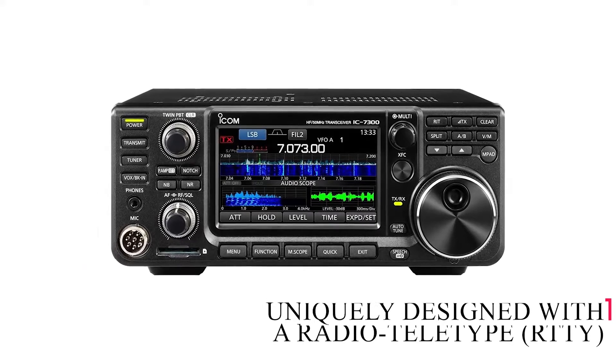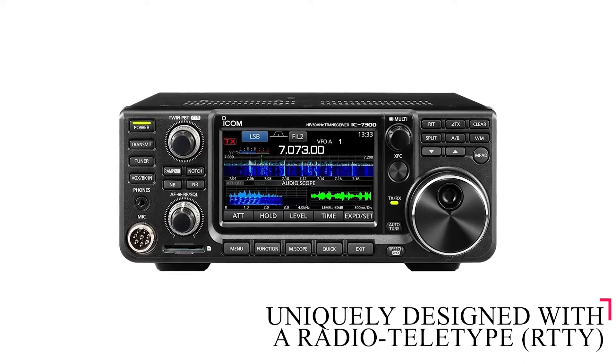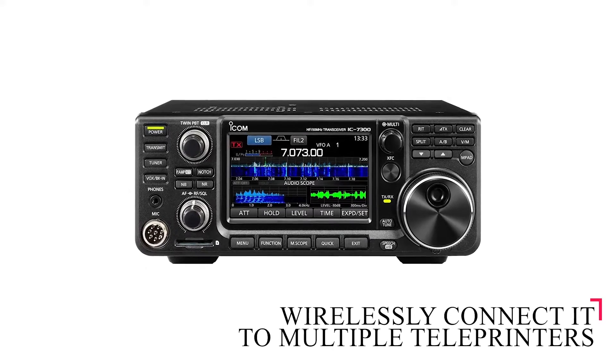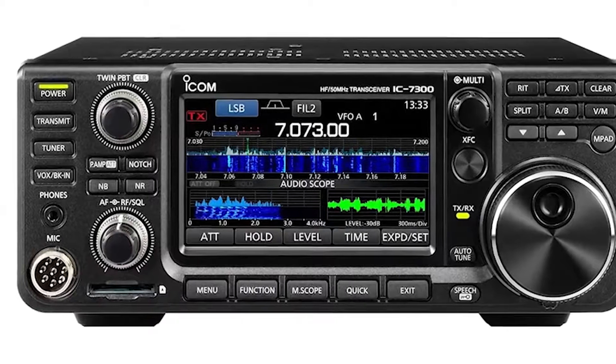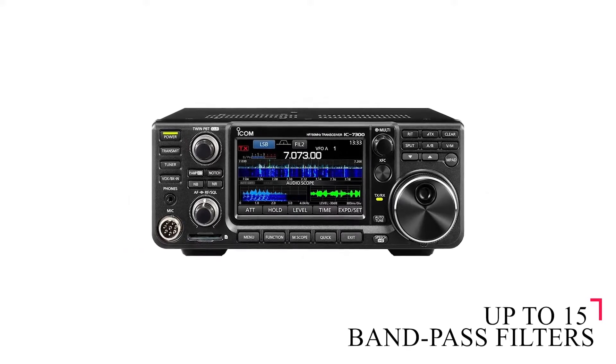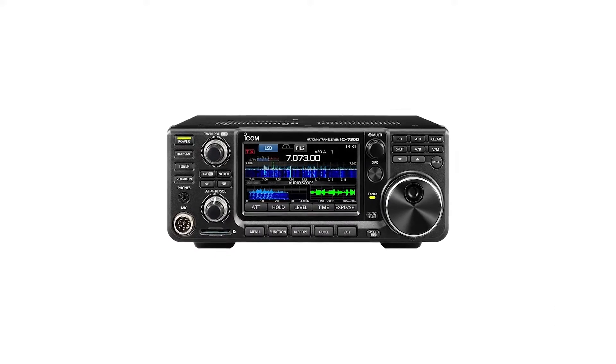It is uniquely designed with a radio teletype (RTTY) function, which allows you to wirelessly connect it to multiple teleprinters. Besides the RF direct sampling system, this unit also boasts up to 15 bandpass filters that work well together to deliver superior performance.